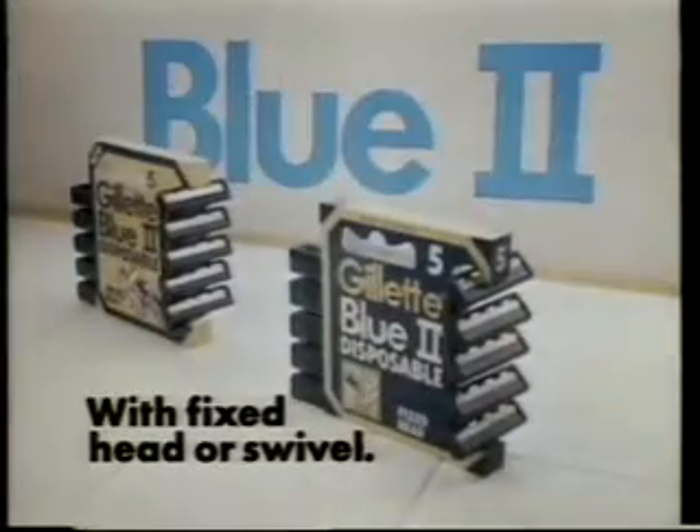So the Gillette Blue 2 disposable has not one but two blades to shave you close, then closer still. So if you're still struggling along with one, why not try two? Gillette Blue 2. Two blades give you the edge. Anytime.